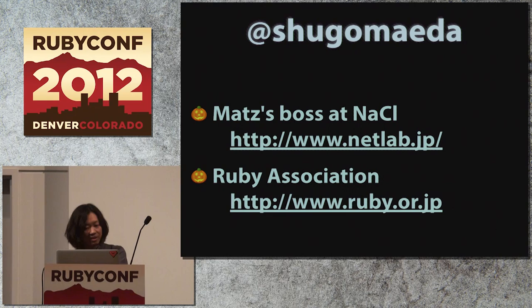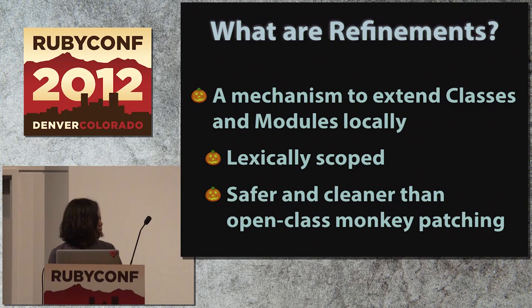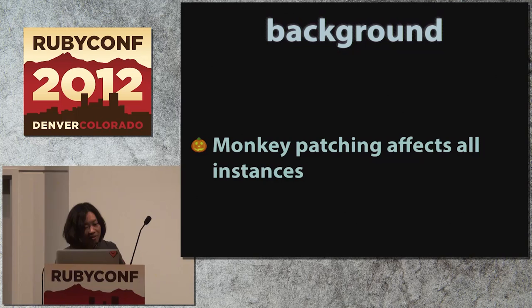Shugo is also chairman of the Ruby Association, ruby.or.jp, which runs the Ruby grant program and hosts a conference named the Ruby World Conference, held in Ruby City Matsue next week in Japan. And he recently joined our user group, Asakusa.rb. So — refinements. Refinements are, in short, a clever way of monkey patching.